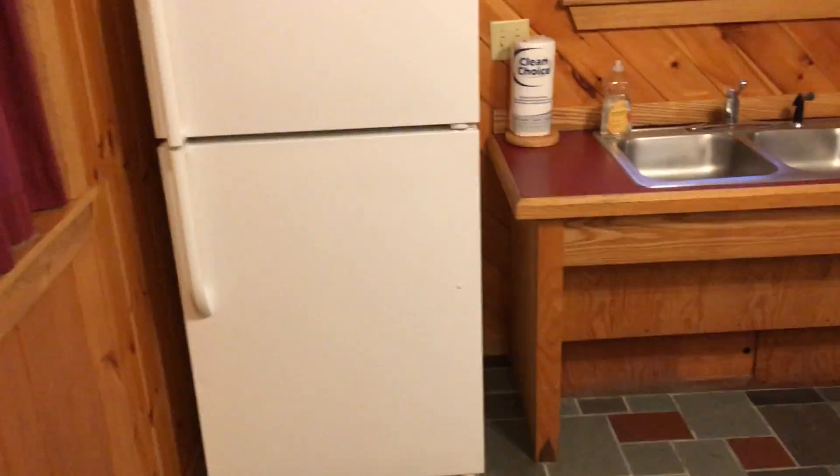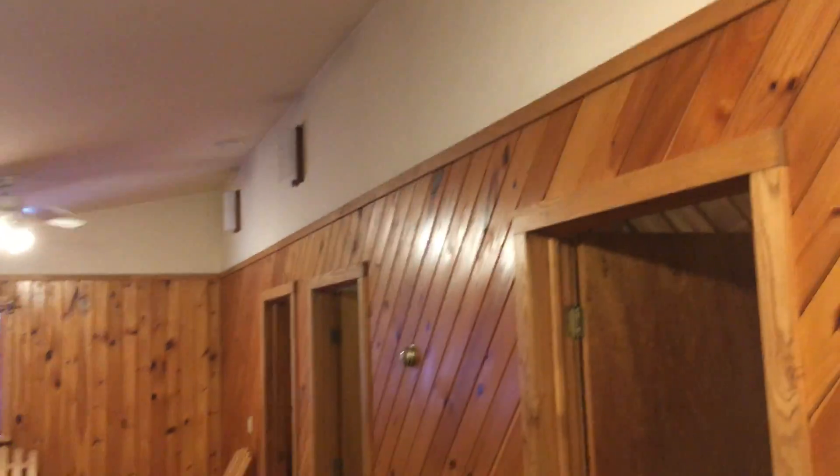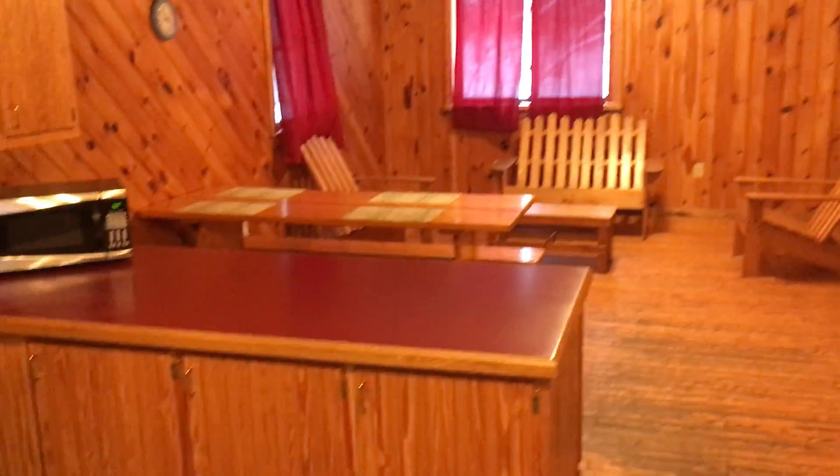These are very spacious, well-appointed cabins. These particular ones have vaulted ceilings — like half a cathedral — and they actually have full basements underneath them, although they're not put in use. They have a gravel floor and two bedrooms.